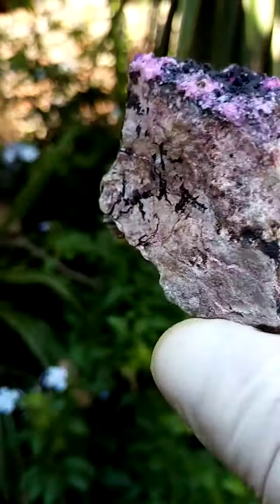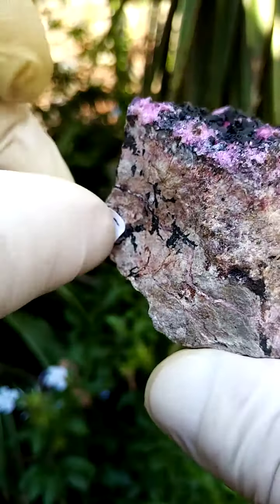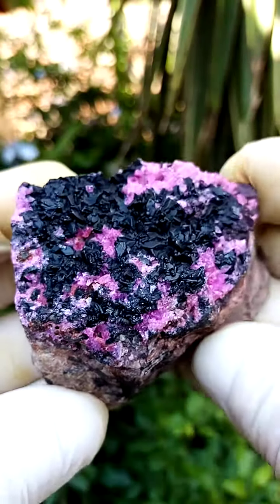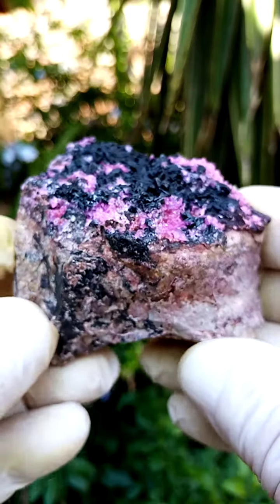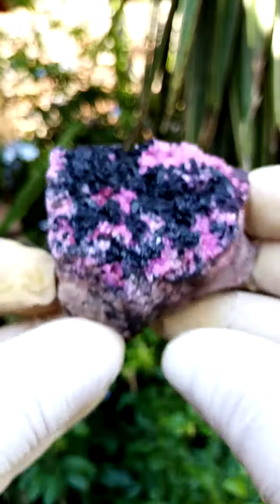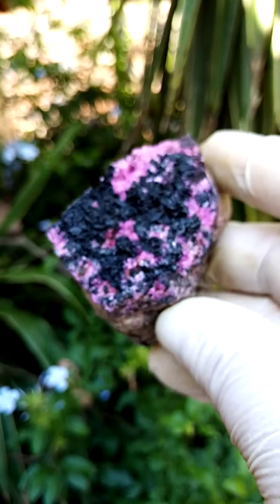Please note, it's very, very difficult, in my current photographic environment, to give you a three-dimensional picture of cobaltian calcite. Often it looks almost synthetic or two-dimensional, because at a distance, quite lovely.